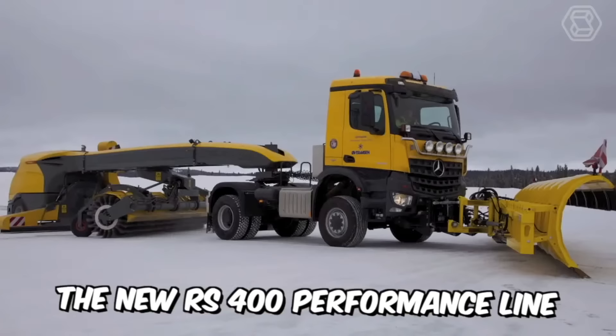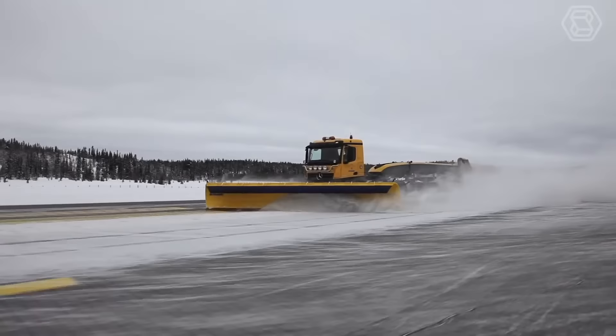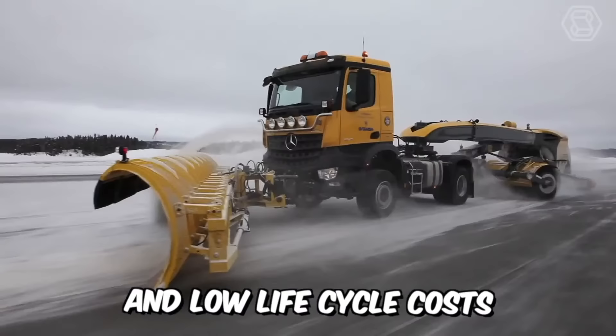The new RS400 performance line is the new generation of sweepers developed by Verasen. The machine has a completely renewed design achieved with the use of high-tech fiberglass materials. The manufacturer has also updated many components, surfaces, aerodynamics, easy access to maintenance, and low lifecycle costs.